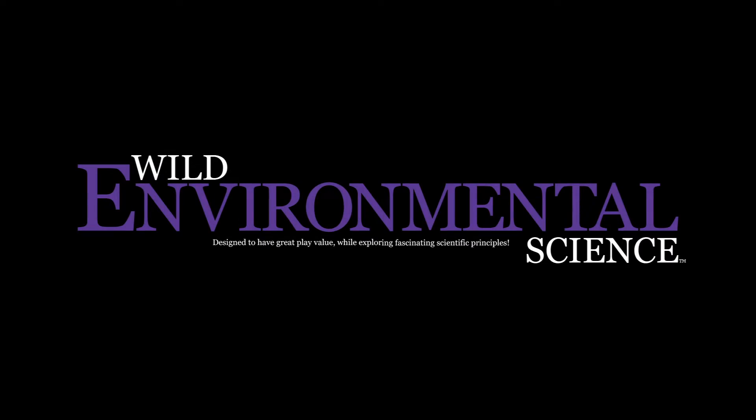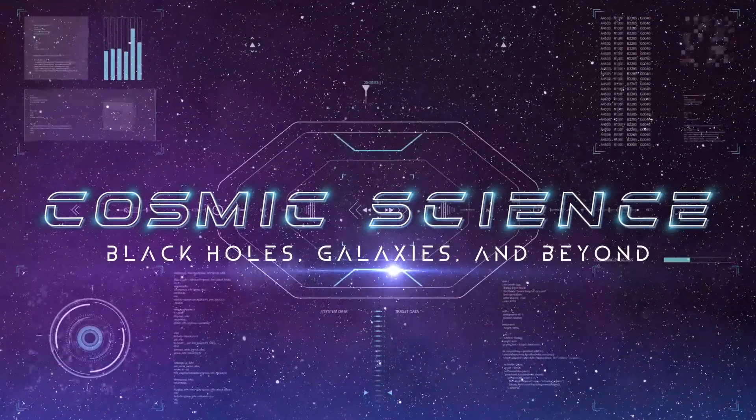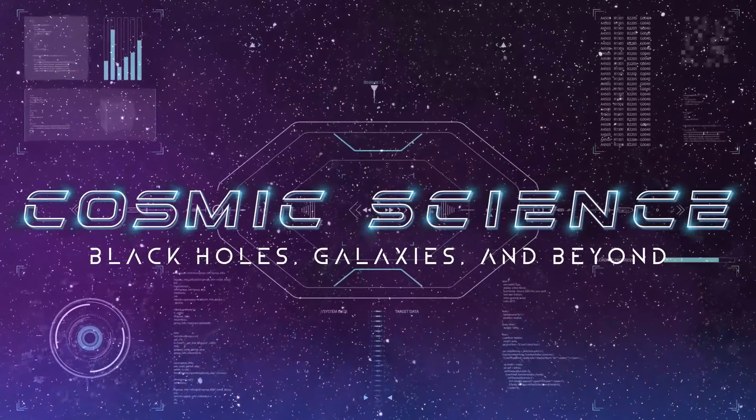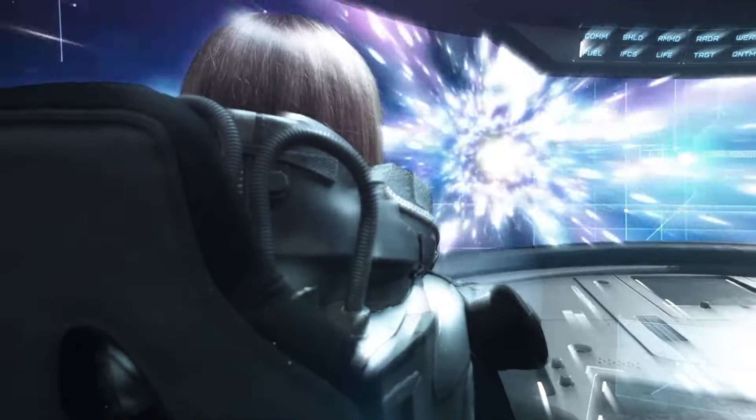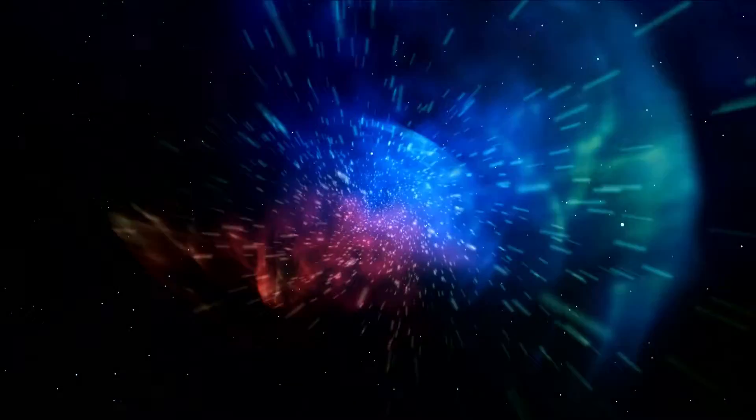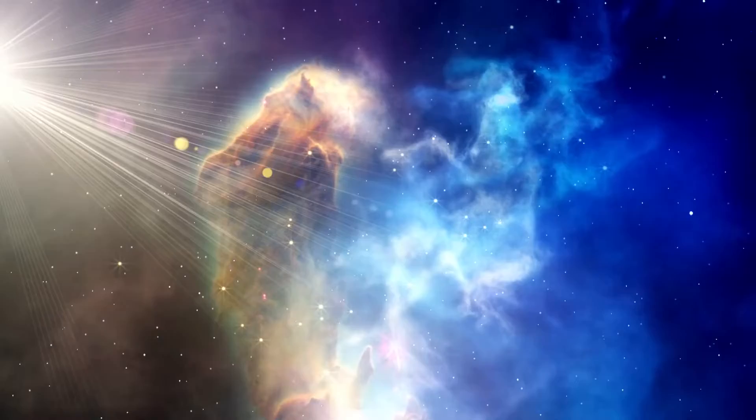From Wild Environmental Science comes the Cosmic Science Kit. Journey through the solar system and past stars in distant galaxies to discover the mysteries of the universe.